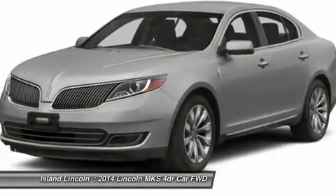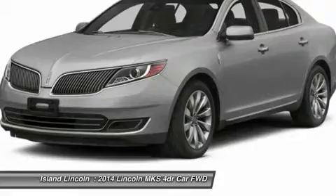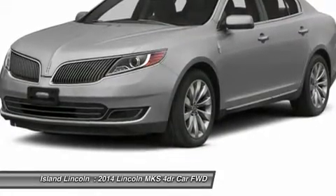Warranty coverage: 4 years or 50,000 miles bumper-to-bumper warranty, 6 years or 70,000 miles powertrain warranty, 2 years or 24,000 miles complimentary maintenance.